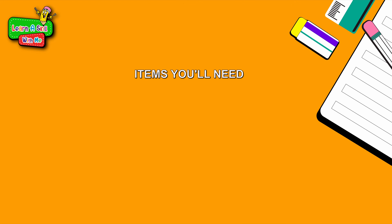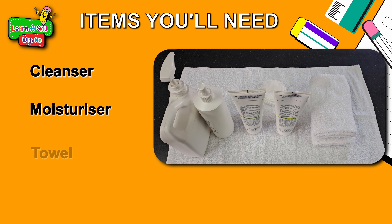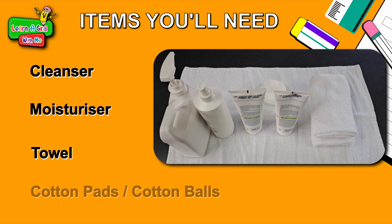So Ms. Mills, what are the items we will need today? Today we would need cleanser, moisturiser, a towel and some cotton pads.